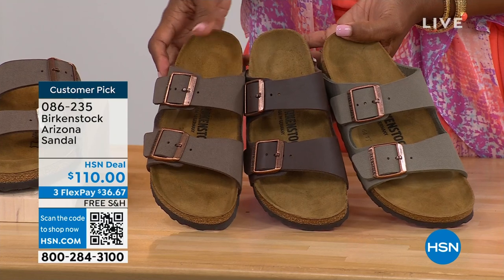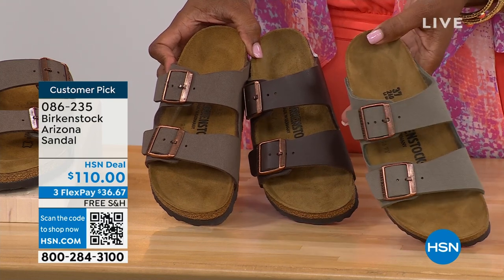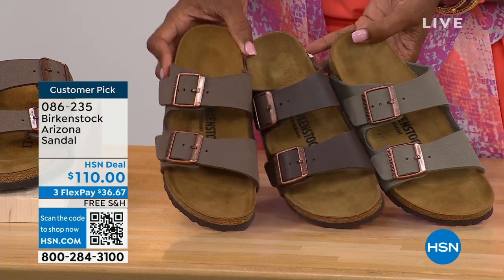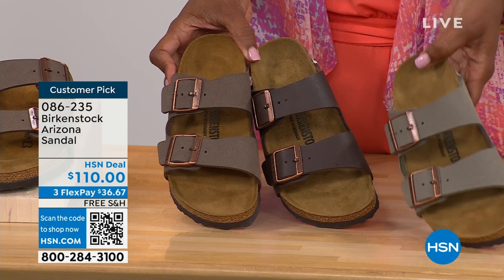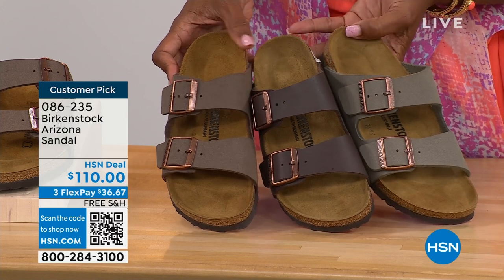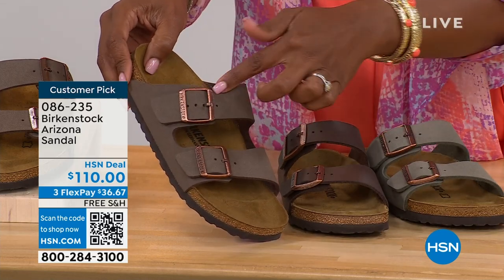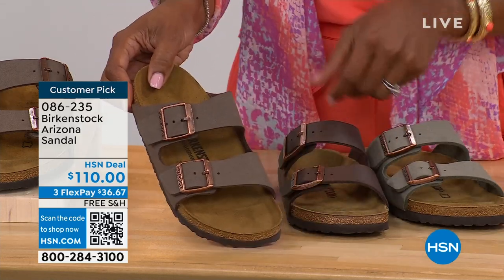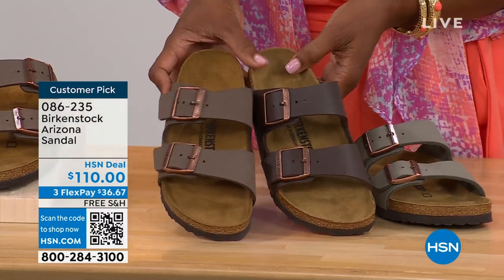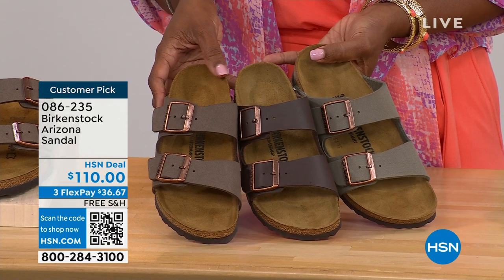Let me pull a couple of them right next to each other for color comparison. We've got mocha, dark brown in the center, and stone — all very neutral, all serving the same purpose. Stone is the lightest of the neutral options and a little more on the gray side. Mocha is sort of in the middle, a little dustier with more of a softer look in the brown. And dark brown is obviously going to be the deepest. Stone is lightest, dark brown is darkest, and mocha is right there in the center.